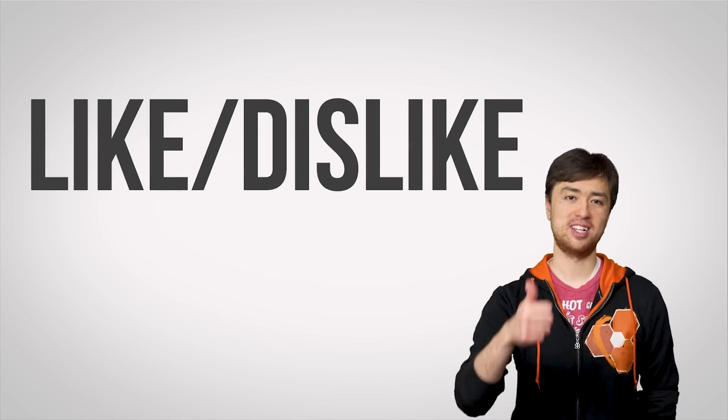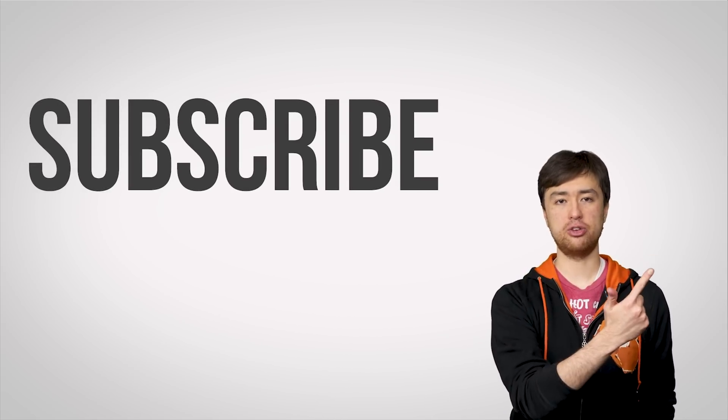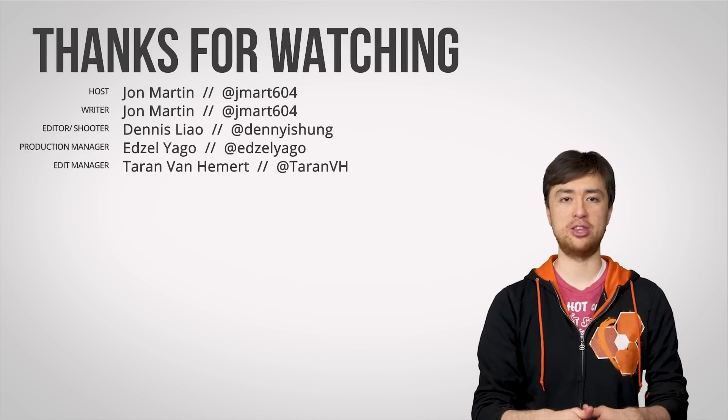Thanks for watching. Like, dislike, check out our other channels, comment down below with video suggestions, and don't forget to subscribe.